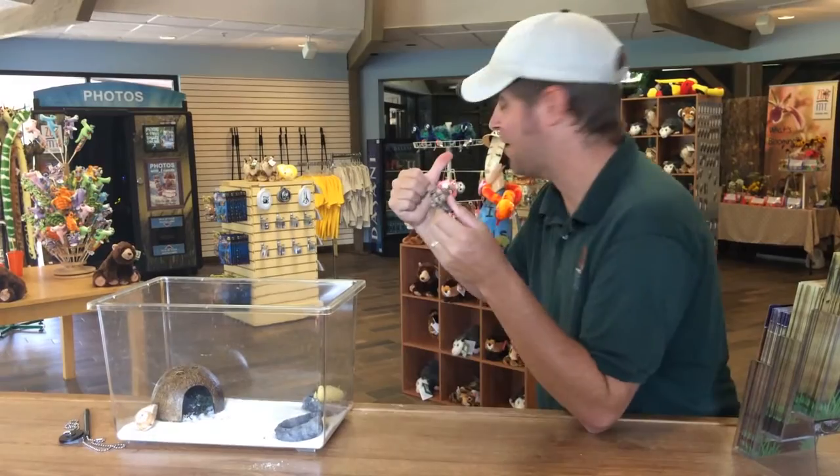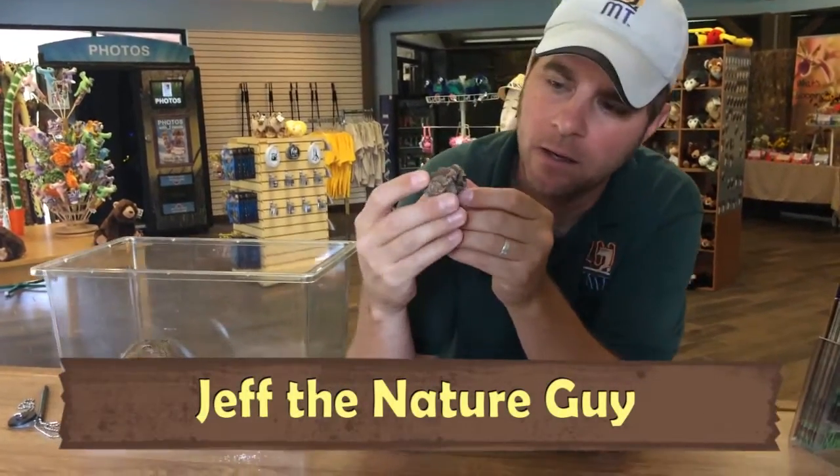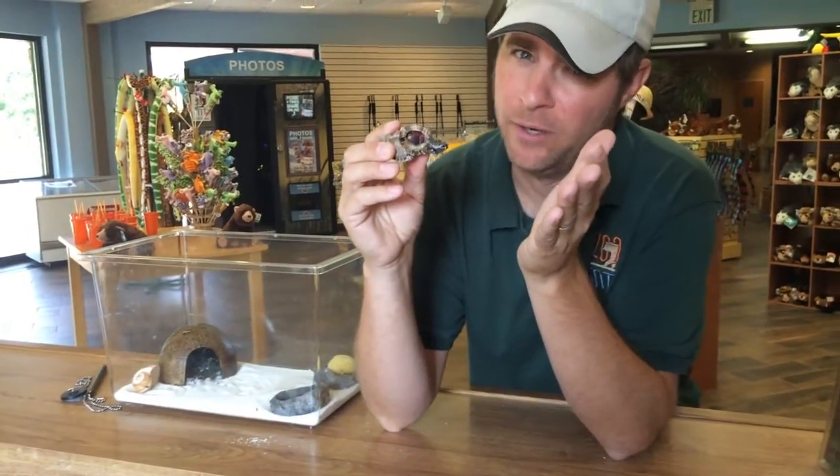Hey guys, Jeff the Nature Guy here at Zoo Montana. We're at the front desk gift shop behind me, and I want to show you this little critter that's hanging out at our front desk lately — a hermit crab. Pretty cool little animals.